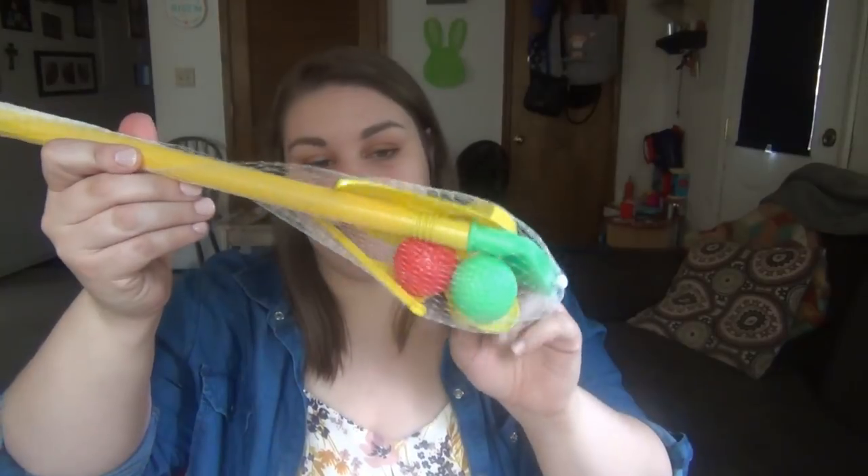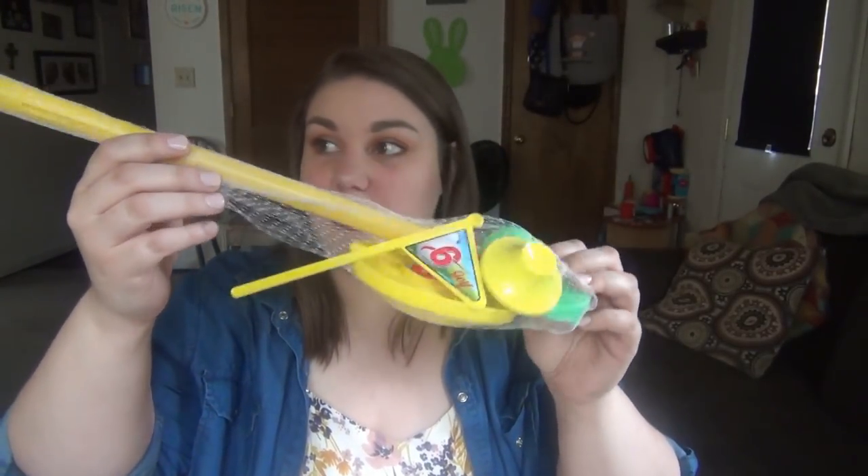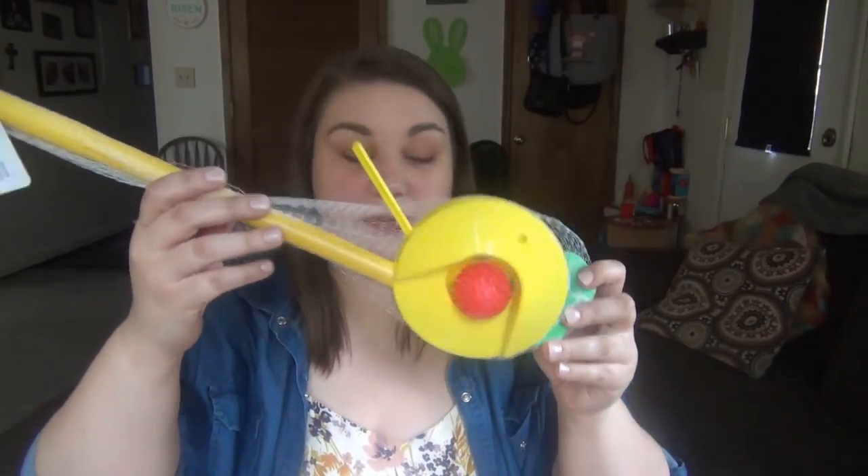I also got a little golf club set with a tee and balls — to play golf or putt-putt — also from Dollar Tree.